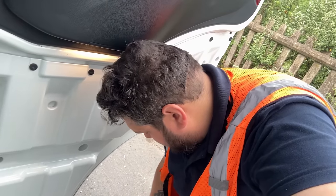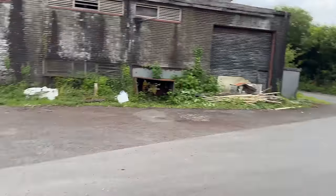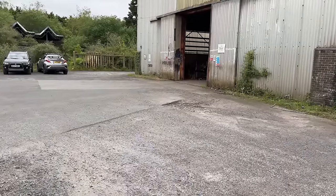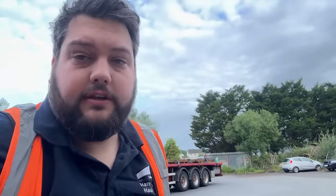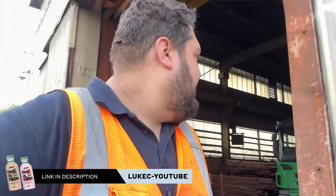Good morning — we've just turned up to the delivery site. Don't know exactly where they want us, so let's go find someone and find out. Still loaded — there's a chance we might need to spin around and reverse in. One of my channel members spotted me — he said I inspired him to get his HGV licence, which is brilliant. You can become a channel member by hitting the join button underneath the video.